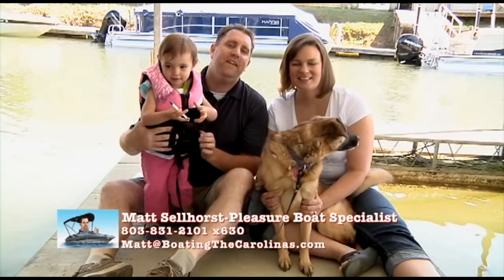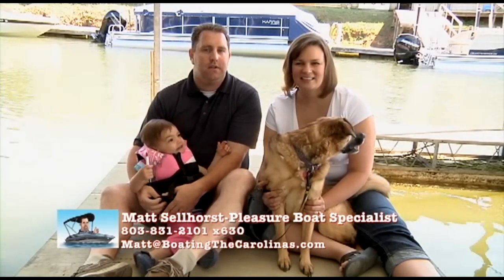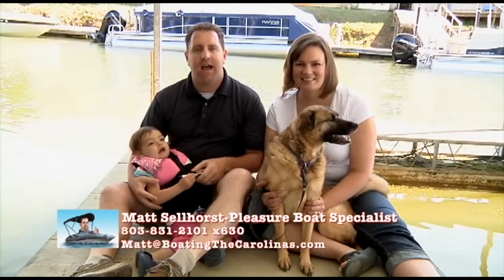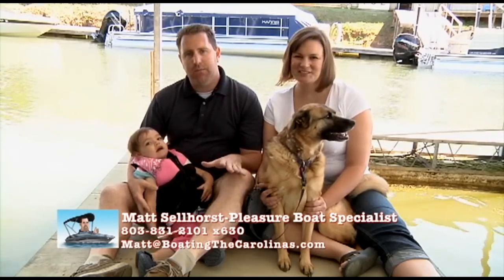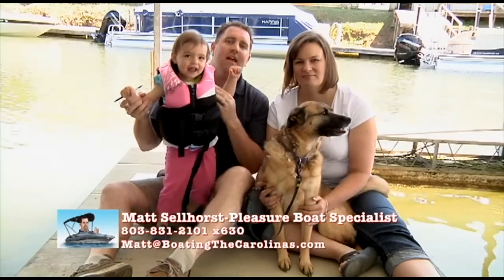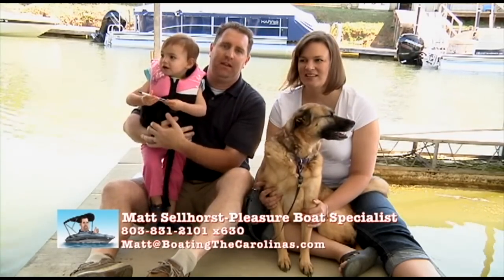I also offer a VIP pre-owned watch list. If we don't have the pre-owned pontoon, deck boat, or cruiser you're looking for right now, email me at matt@BoatingTheCarolinas.com. Tell me exactly what you're looking for — the age range, price range, and size range — and I'll put you on my VIP list and be on the lookout for the right boat for you and your family.